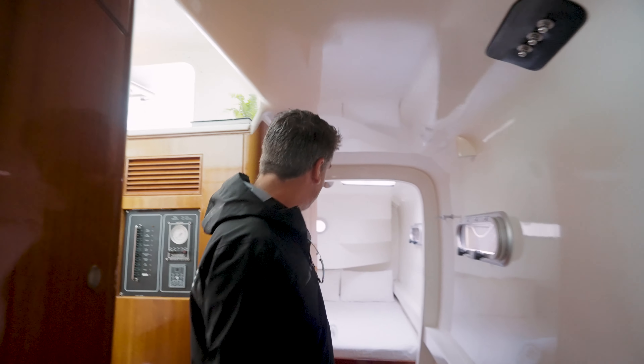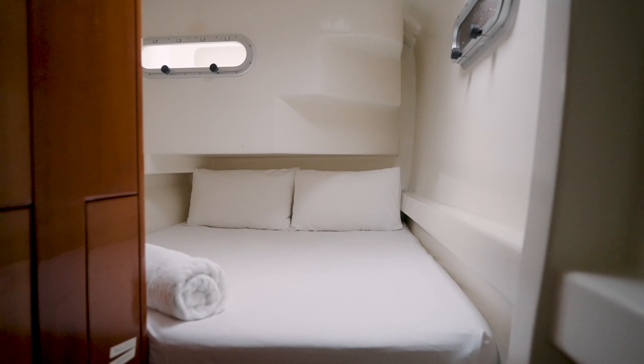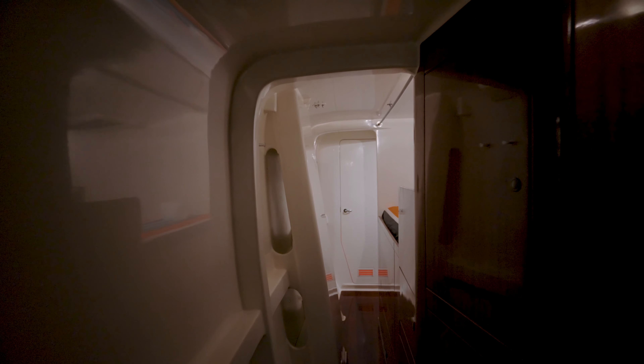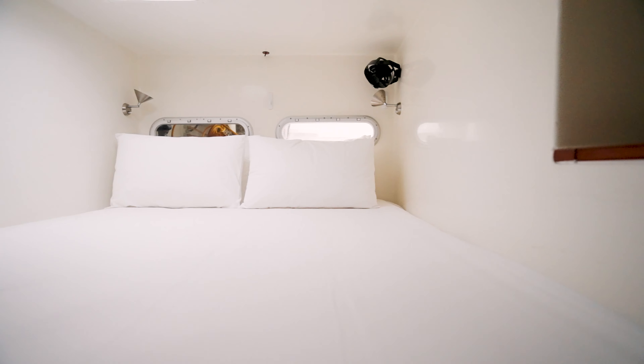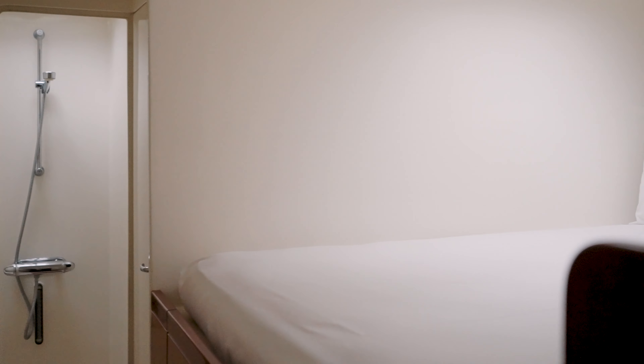Coming back down and turning left, we have a very comfortable double bunk with good storage. Then back forward again into this elevated, clean cabin area. Same thing on this side — a separate shower and toilet.